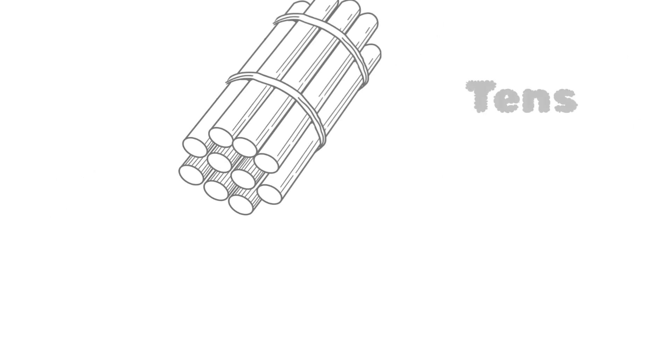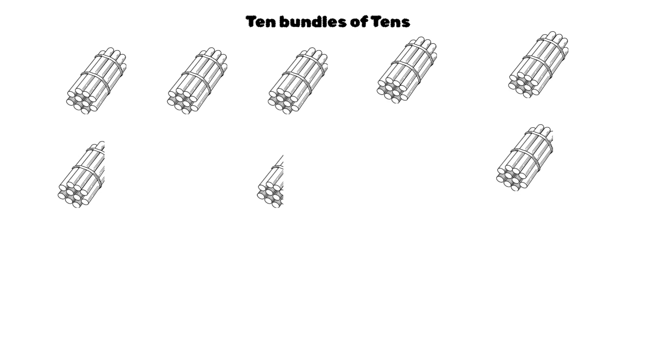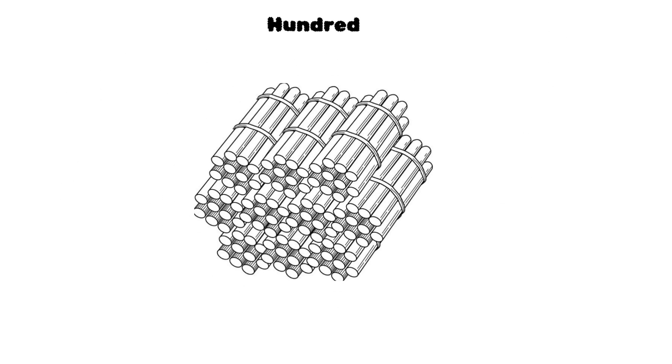10 sticks make a bundle. 10 bundles make 100. With just sticks and bundles, we can build any number.